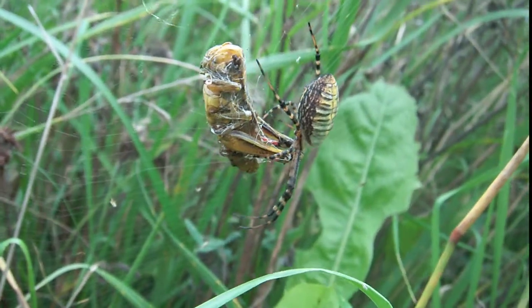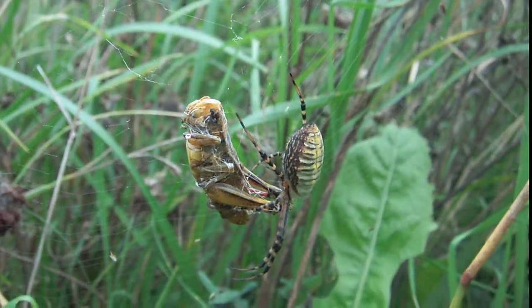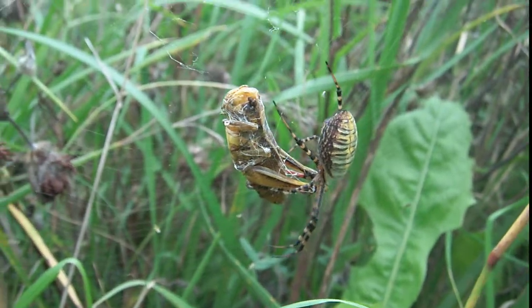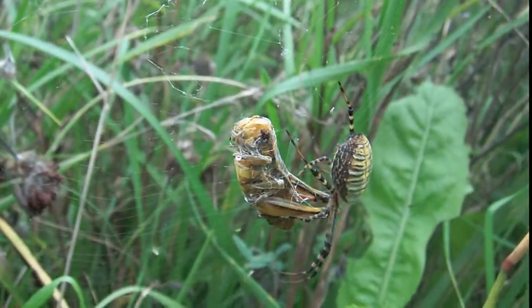I'm looking at a garden spider, a pretty common spider. I've been doing some collecting of these guys. It's September, and this one is captured.